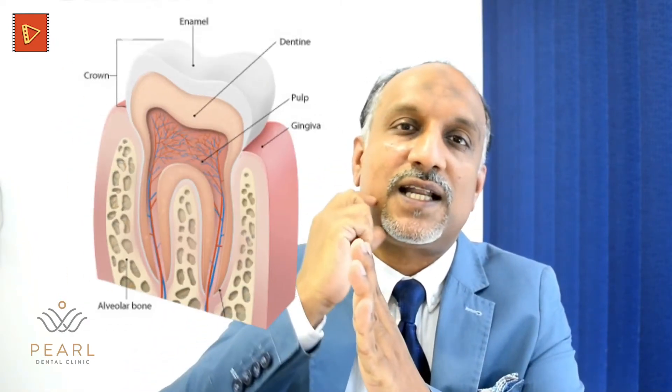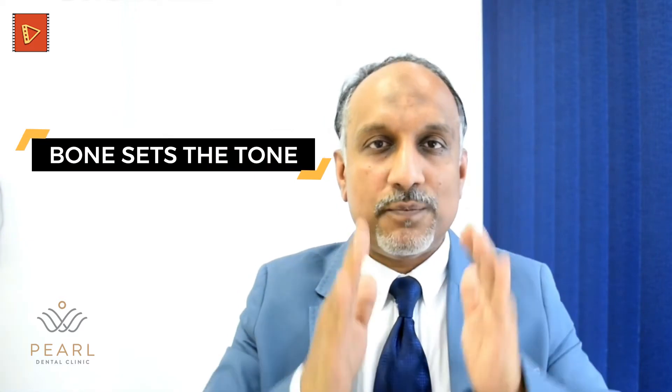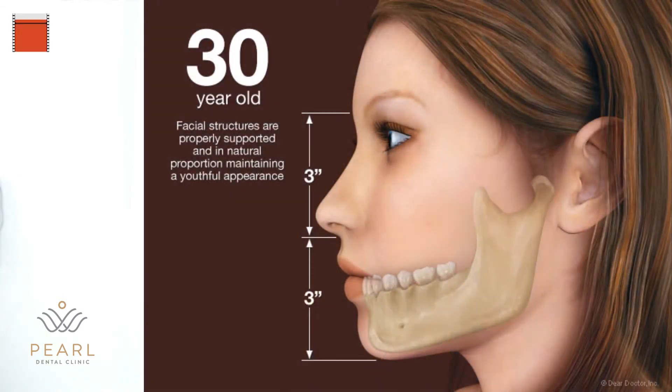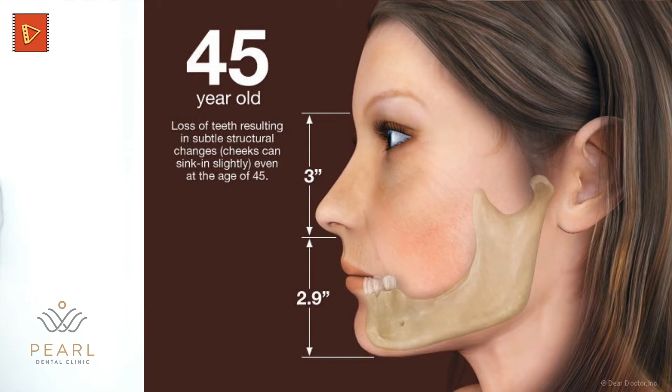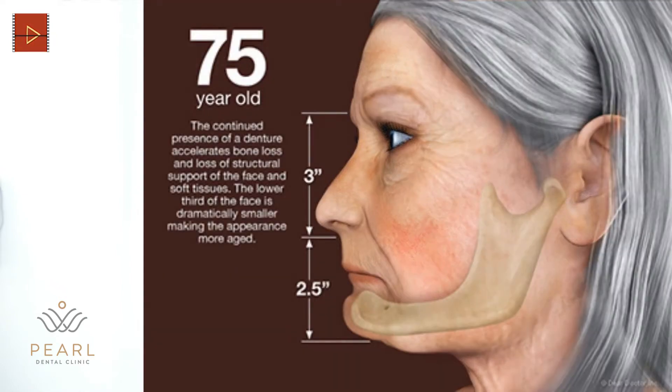Once alveolar bone is lost, it will start affecting the underlying basal bone. We know that each and every finger has its unique shape and size because of the bone inside — as the saying goes, the bone sets the tone. When you look at the face, if the bone starts losing, there are aesthetic issues. The soft tissue will start falling and wrinkles will begin to appear on the face, giving an old-age appearance.